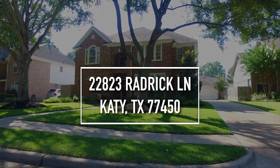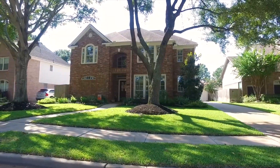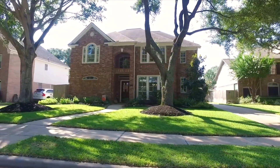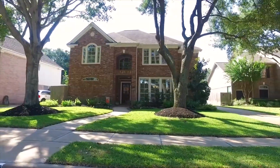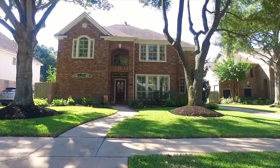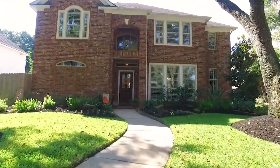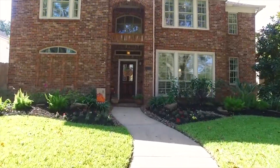Welcome to Katy, Texas and the walk-through video tour of this home built in 96. Look at that long driveway and the detached two-car garage — big, bright, beautiful windows in this brick home. With gorgeous mature trees and shade in the front yard, four bedrooms, three and a half bathrooms, this home is move-in ready and has been lovingly cared for.